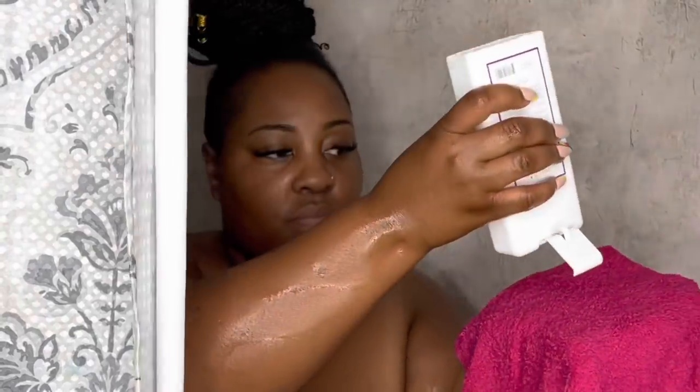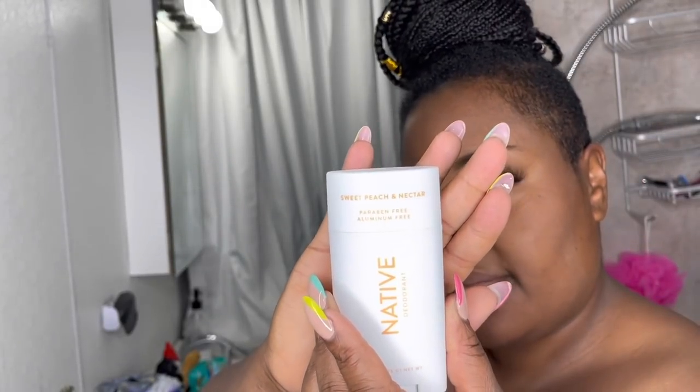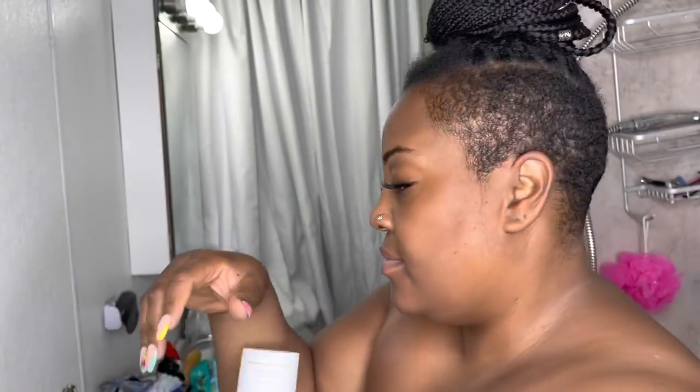It stays all day, even after you exercise or just a full day of being outside in the elements — your deodorant will stay. And they also have a wide range of choices with new summer scents that they just released. So you definitely have to check them out, guys. I think you're really going to enjoy it. I truly enjoy it.